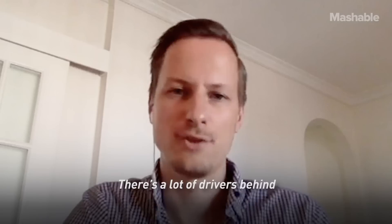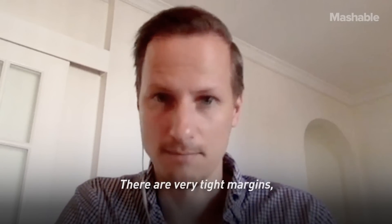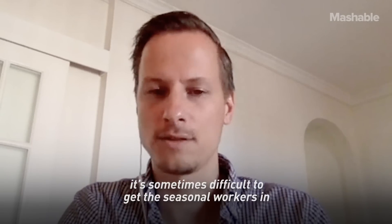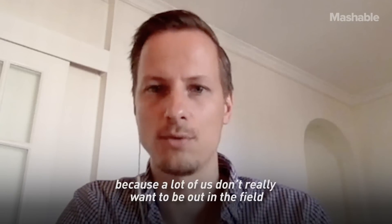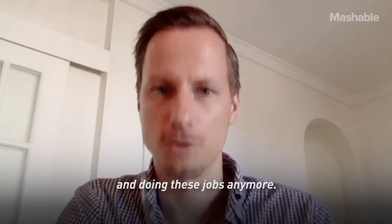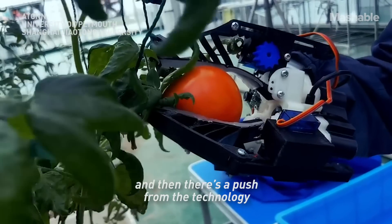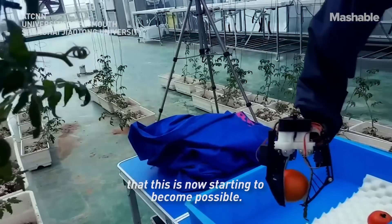There are a lot of drivers behind farmers trying to automate more and more. There are very tight margins, they're struggling with competition, and it's sometimes difficult to get the seasonal workers in because a lot of us don't really want to be out in the field doing these jobs anymore. So I think there's a pull from the producers and a push from the technology that this is now starting to become possible.